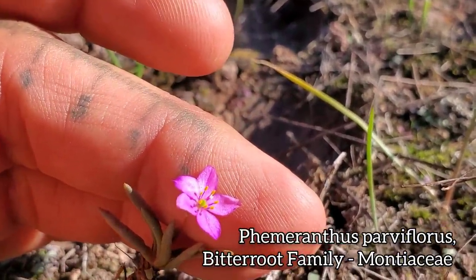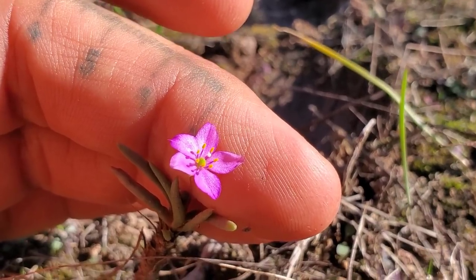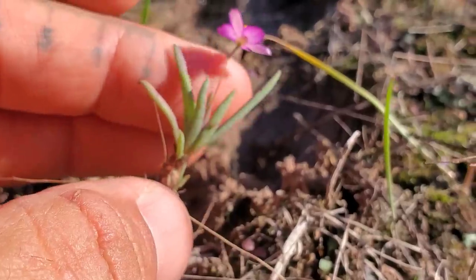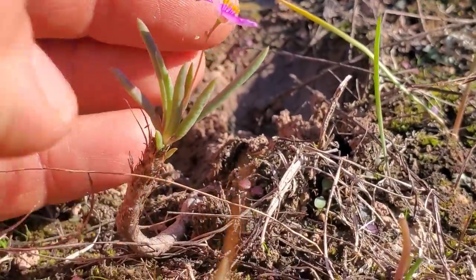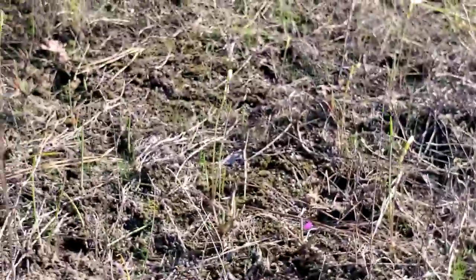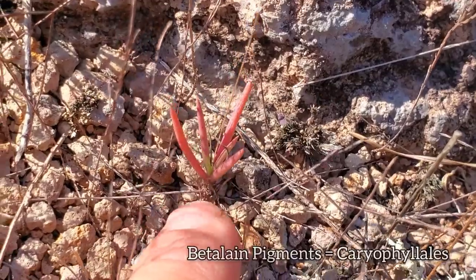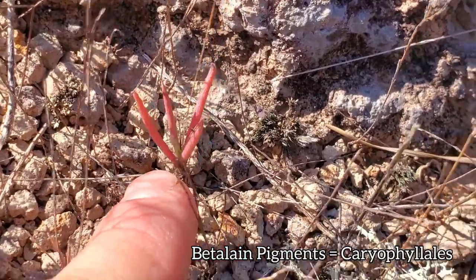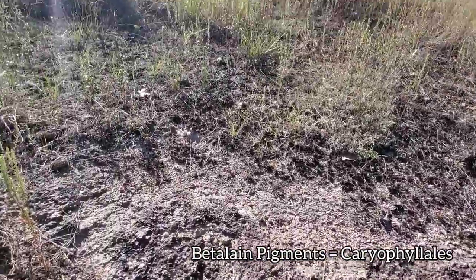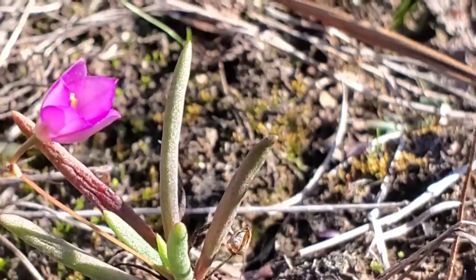Look at that central green ovary surrounded by what looks like eight stamens with yellow anthers and five pink petals — just this finger-like succulent foliage. They can get about eight inches tall. There are others right over here just in the vegetative stage. If I saw this and didn't know what it was, I'd know immediately it was in Caryophyllales from those betacyanin pigments. Just thriving in the rocky outcrops. They open later in the day — they need some heat, they're not open in the morning.